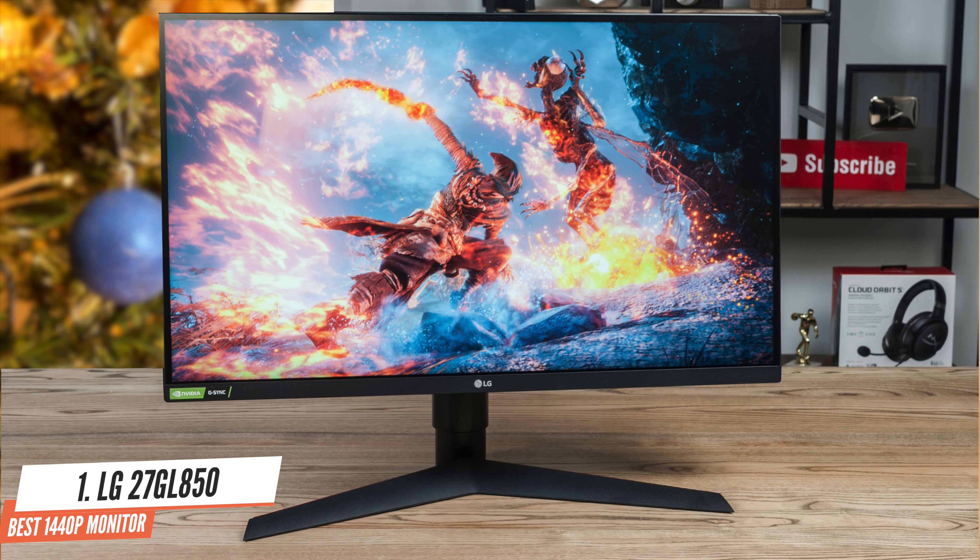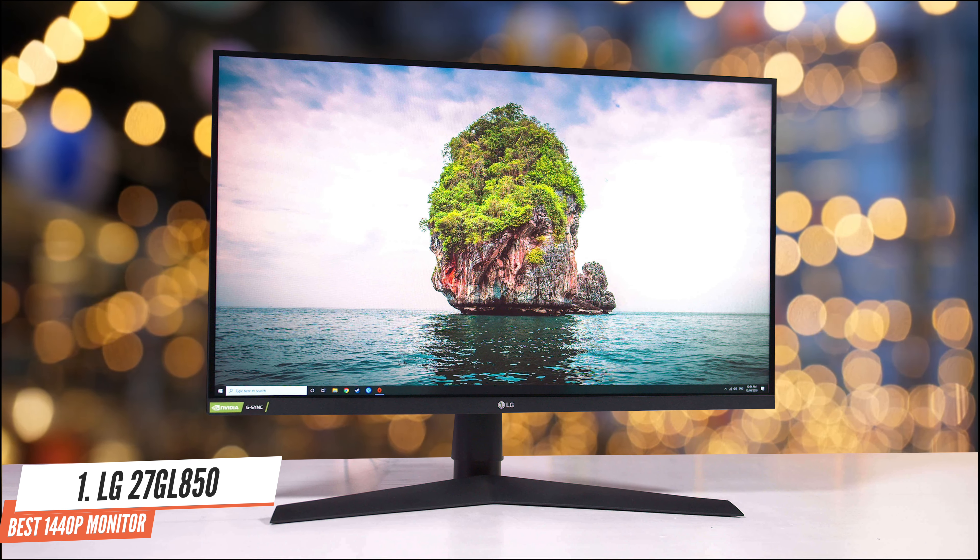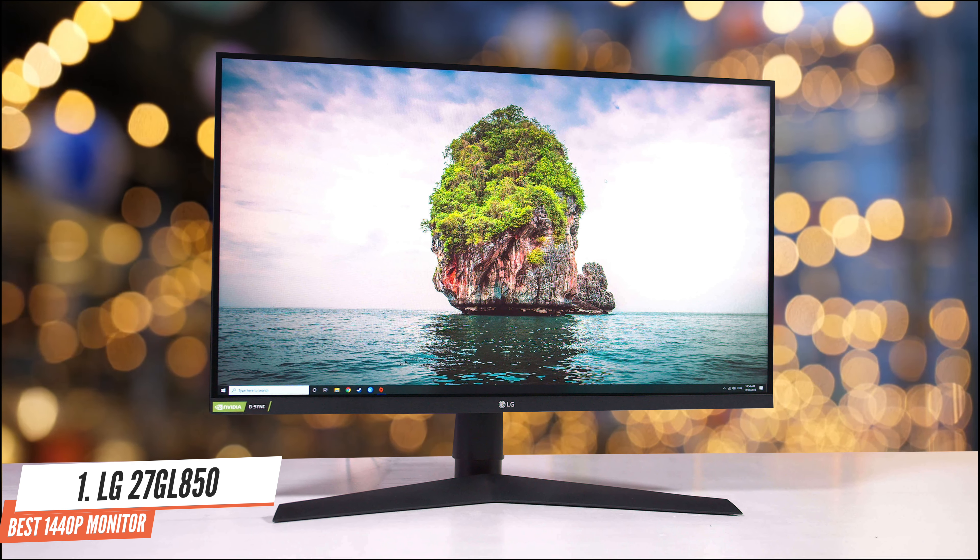The LG 27GL850's 27-inch display feels wide and spacious thanks to its thin bezels, making it a good fit for multi-monitor setups, though as a flat panel you won't get the same wraparound effect that multiple curved monitors offer. The monitor uses LG's nanotechnology which embeds microscopic particles into the display to absorb excess light and increase the colour gamut to 98% of the DCI-P3 spectrum.